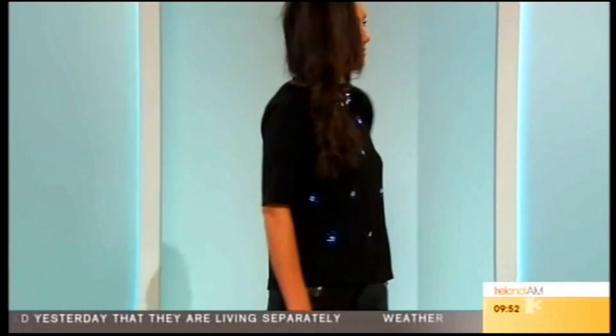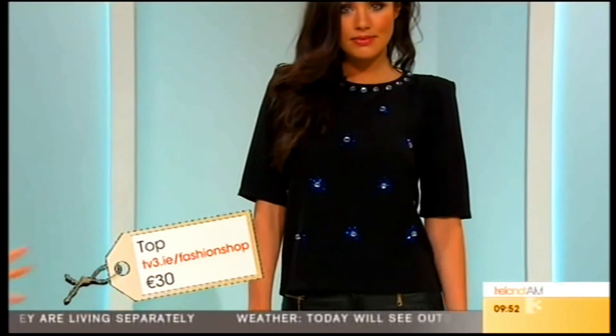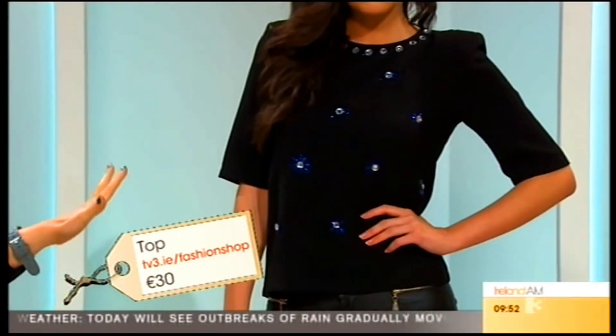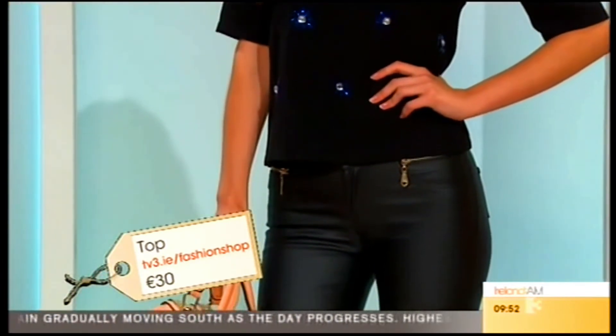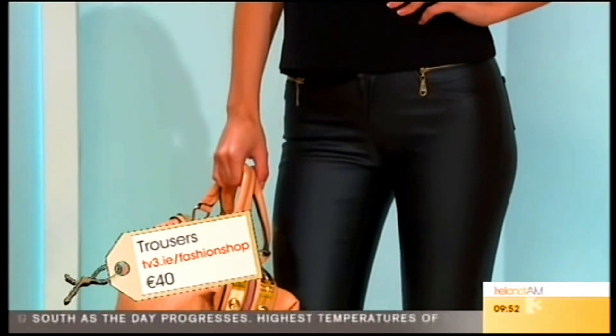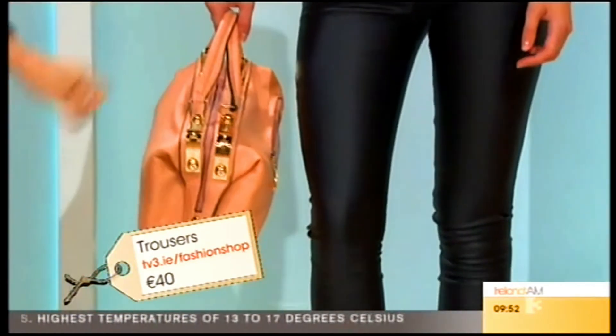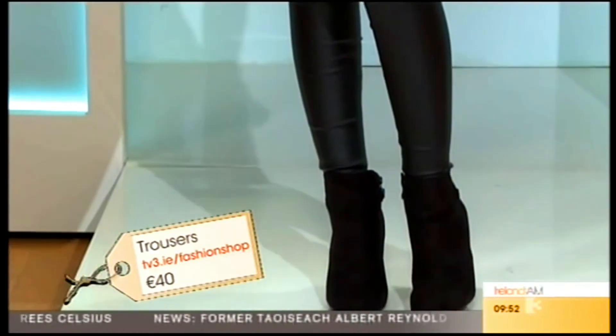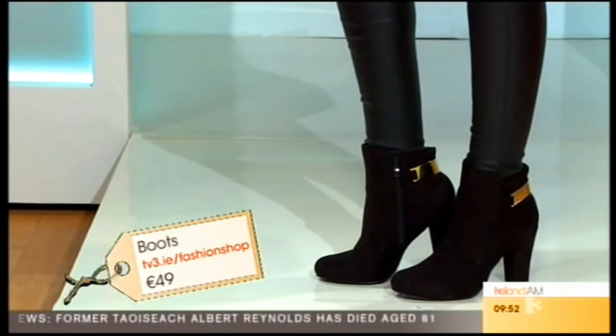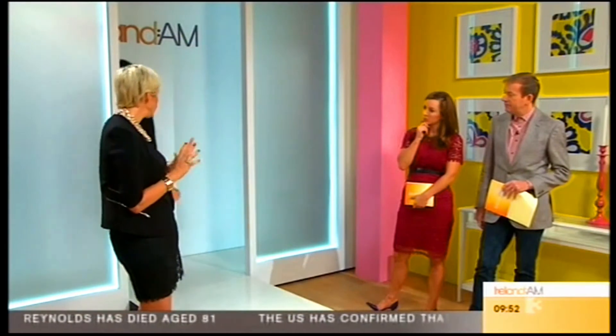This top is perfect for during the day and easy to transform for the evening. I wouldn't wear jewelry with this because it's already bejeweled — the only addition would be dangling earrings. These are the same wax trousers we saw before, but in black, and the boots in black too. With the wax ones, go a size up because they're not as stretchy. Check it out on the TV3 Fashion Shop.